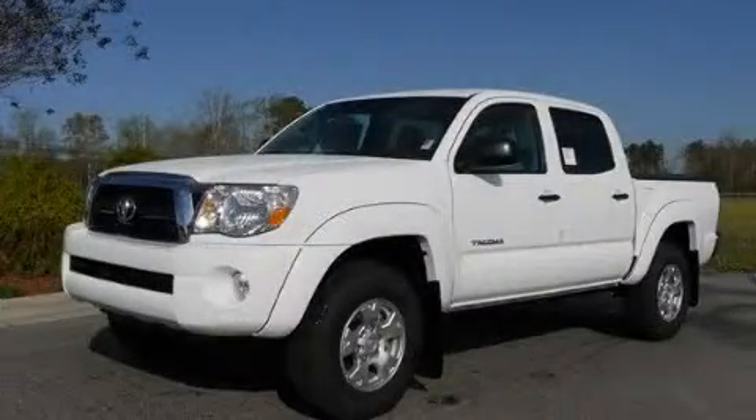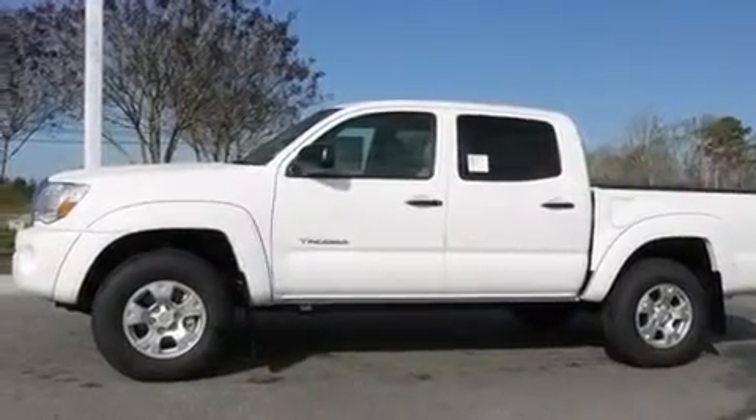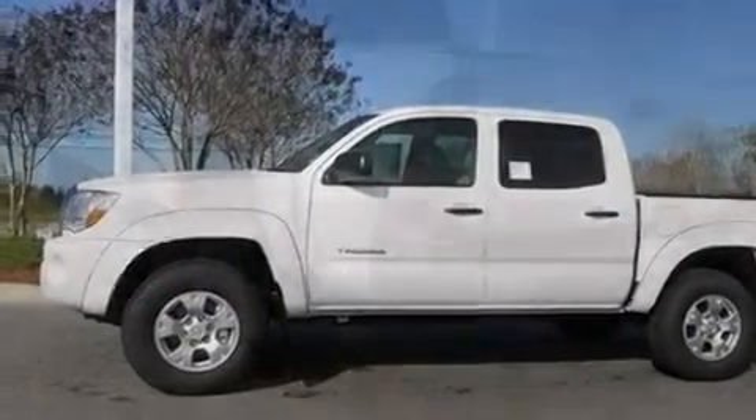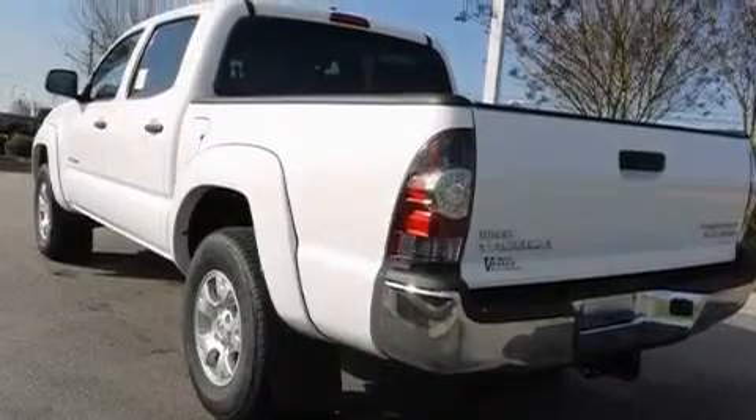This is a brand new 2011 Toyota Tacoma, made for the job site, the trail, and the town. It features a 4.0 liter 6-cylinder engine and a 5-speed automatic transmission.